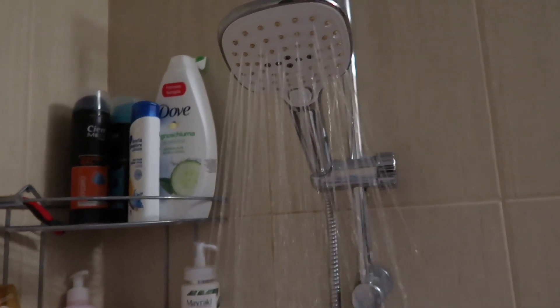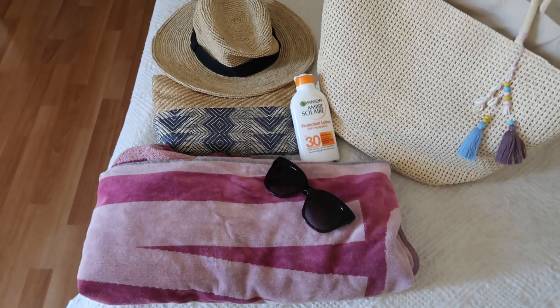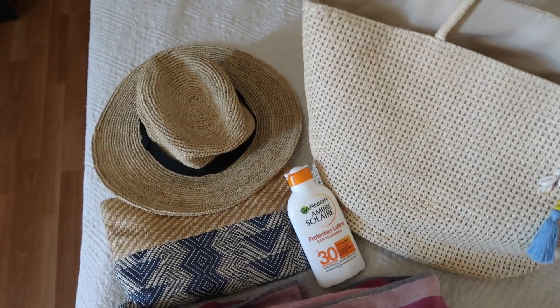Super quick shower after the workout, and then we got ready to go to the beach — this is definitely our favorite part of the day.